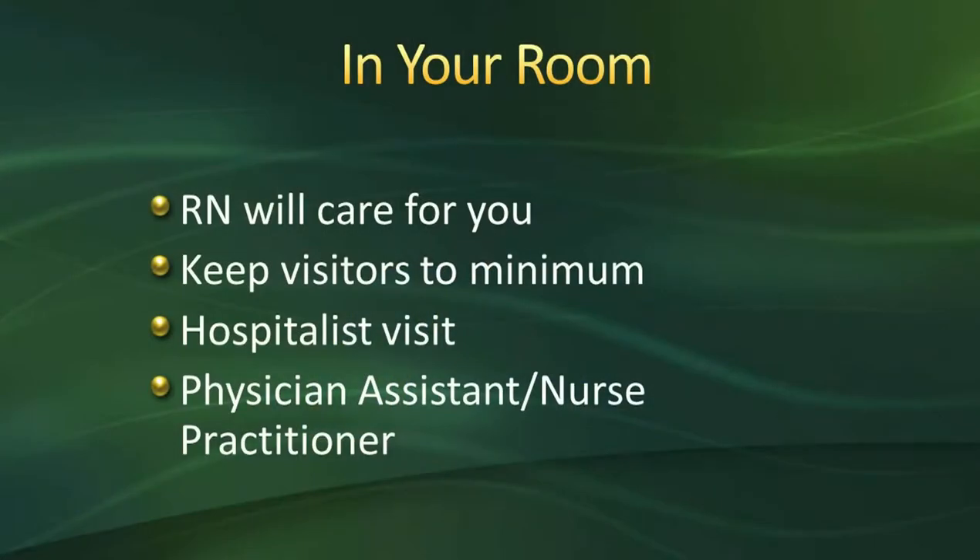Once you are done in the recovery room, the recovery room nurse will be bringing you up to the second floor inpatient floor to your room here at the hospital.